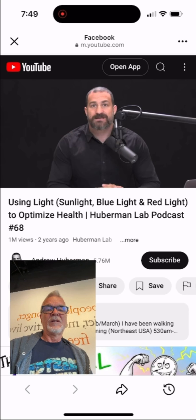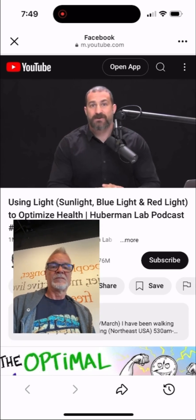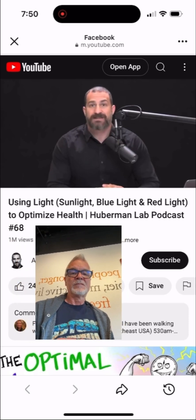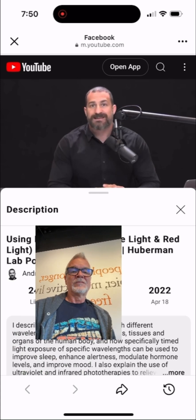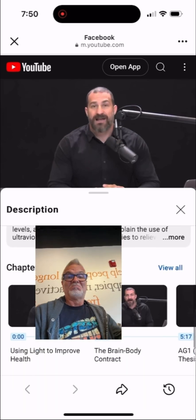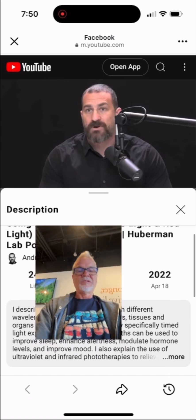Today I will discuss the mechanisms by which all of that occurs. I promise to make it clear for those of you that don't have a biology background, and if you do have a biology background, I'll try to provide sufficient depth so that it's still of interest to you. I promise to give you very specific protocols extracted from the peer-reviewed literature that will allow you to use different wavelengths — which most of us think of as colors — of light, in order to modulate your health in the ways that are most important to you.